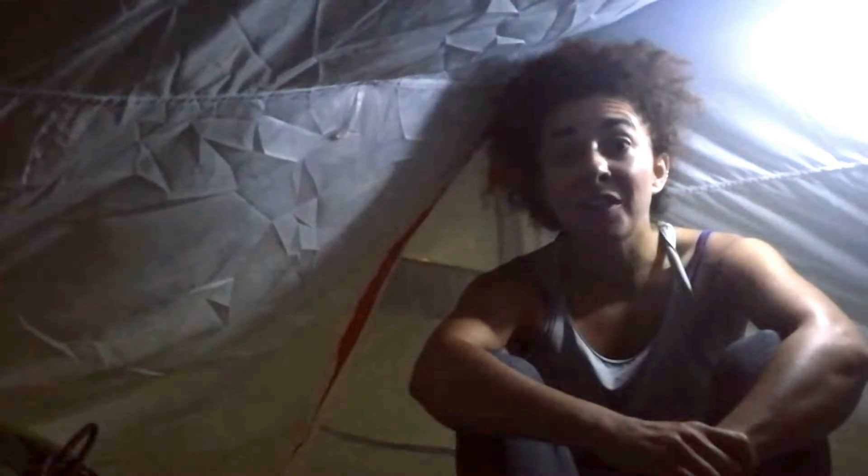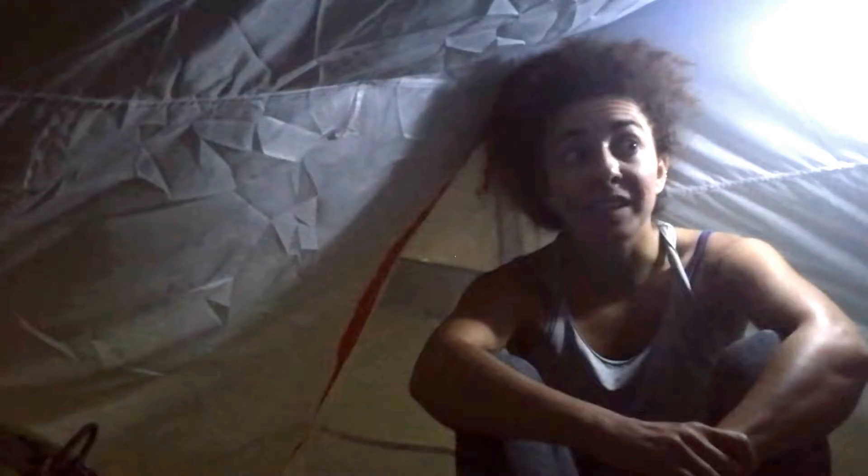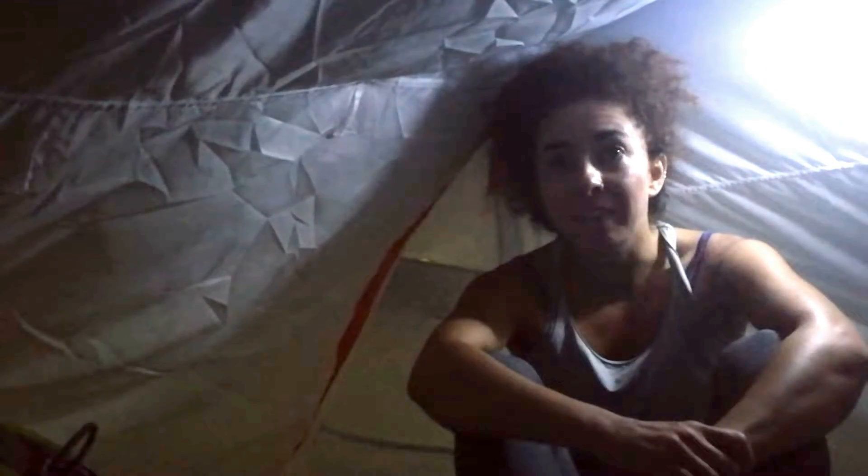Hello everyone, I'm taking this video from inside the Mountain Warehouse Backpacker 3 tent. We had a crazy night of non-stop heavy rain — it started around 6 p.m. yesterday and now it's almost 9 a.m. and it's still ongoing. So I want to say a few things about this tent. First, there's no water inside, so I can confirm it's waterproof with all the rain we had.